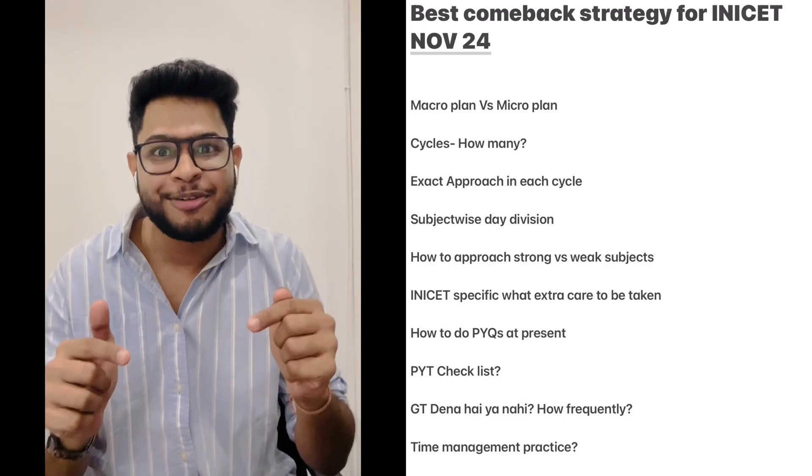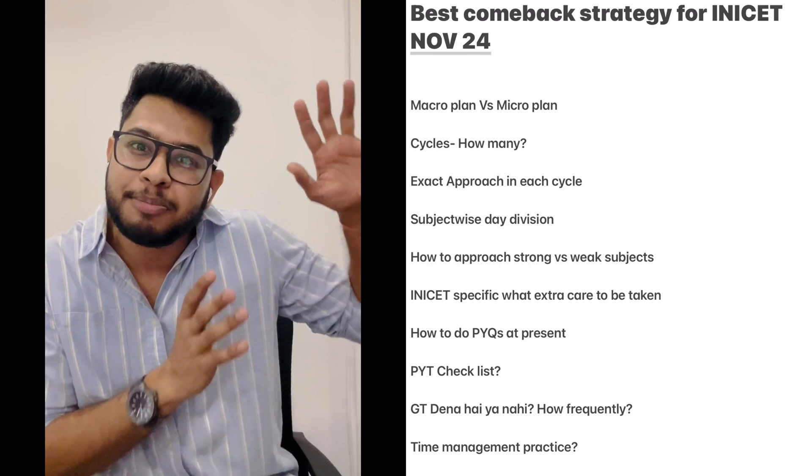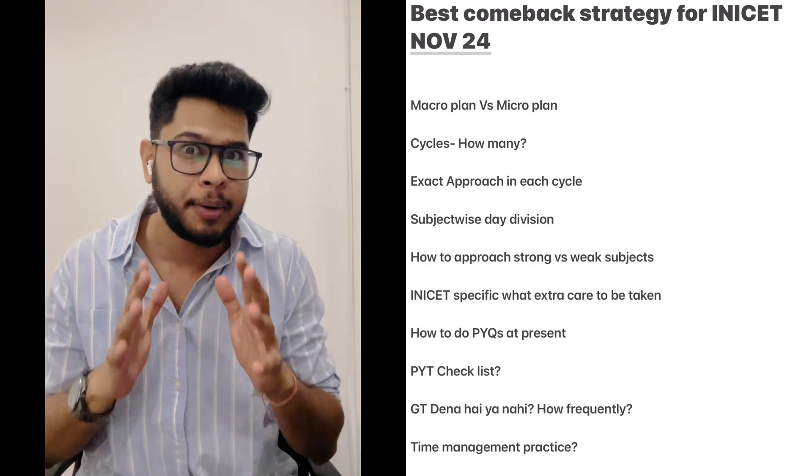Hi everyone, I am Dr. Parth Radhi and in this video, we will talk about the best comeback strategy that you can adopt to get the best possible rank for November INICT 2024.